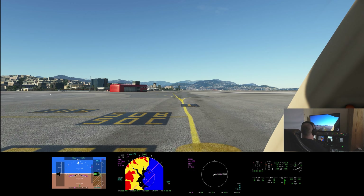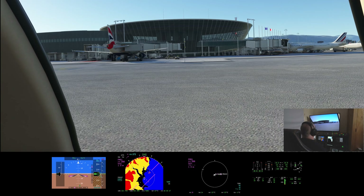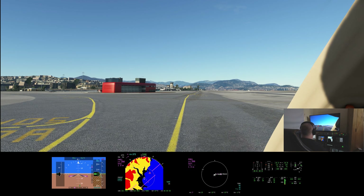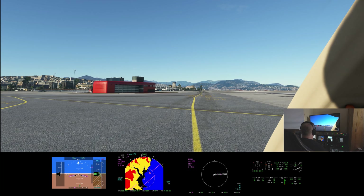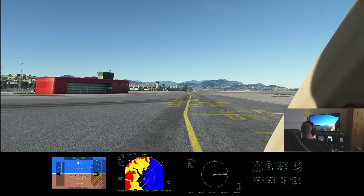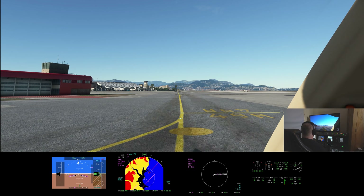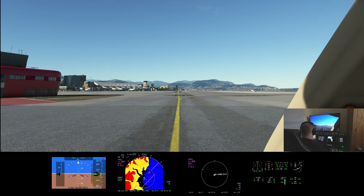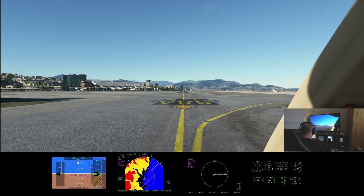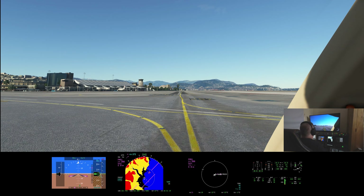There's Terminal 1 — very nicely modelled. This is part of the premium deluxe edition of the sim and it's pretty representative of what you've got in the real world. Some Air France parked there. We go past the fire station and some of the parking, then past Terminal 2 and down to the General Aviation parking, which is on the other side of the airport.